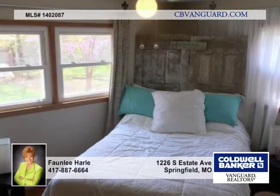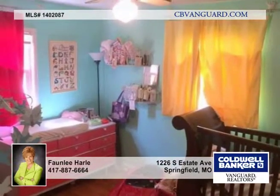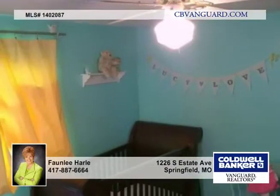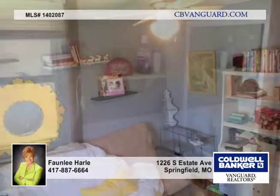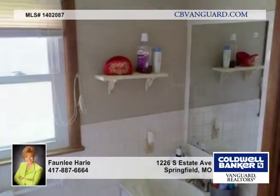The home has had some updating over the past years including new thermal pane windows, updated insulation and electrical, and newer laminate flooring in the living room. There are also hardwoods in the bedrooms, marble entryway, and a bathroom with suite style access to the master bedroom.